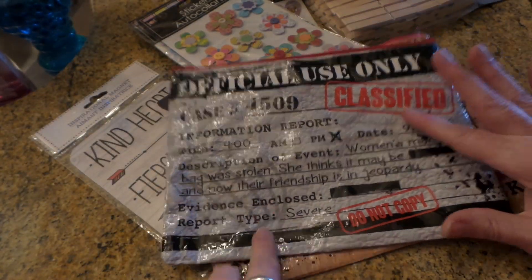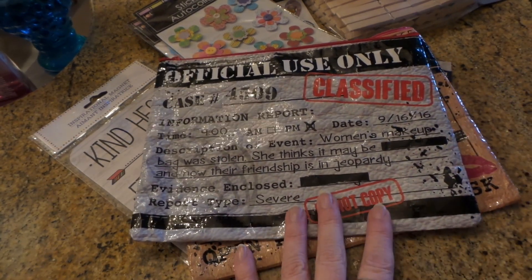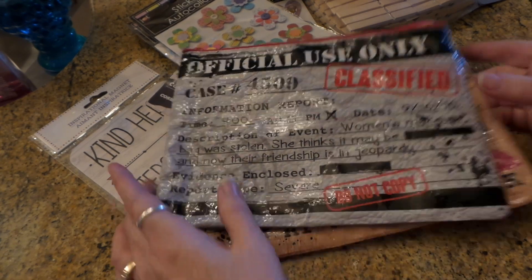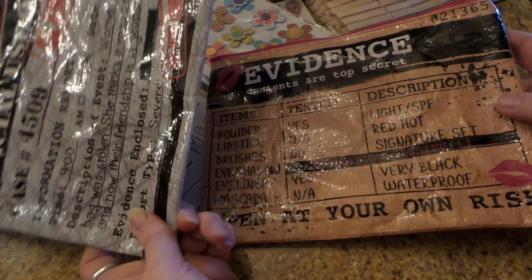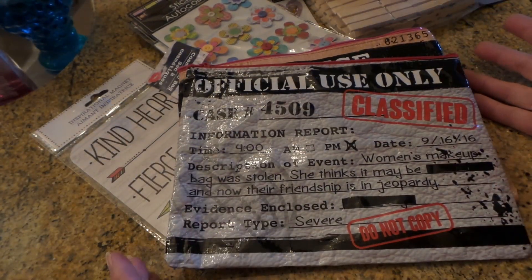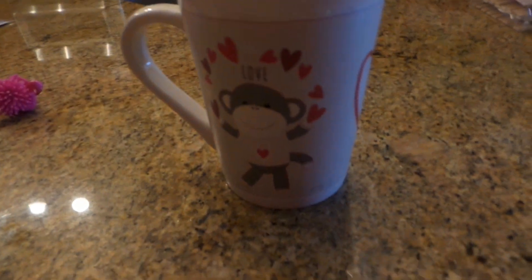These would also make a really cute gift, like for a bridal shower — buy one for each of the attendees, or if you're a bride, buy them for your gals. Even a Red Hat Society party — I'm just kidding, but not really.